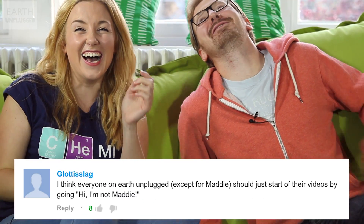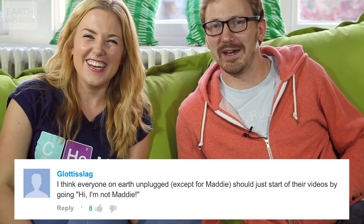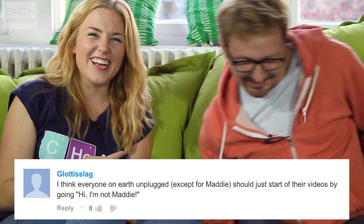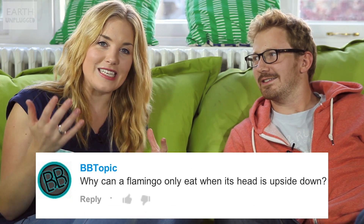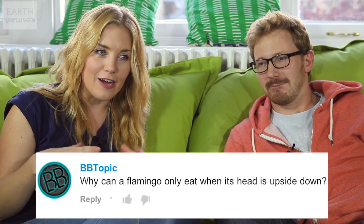Hi, I'm Maddie. Oh, that really hurt. Hi, I'm not Maddie. Thanks very much, GlossisLag, and the eight people who liked that comment. You've been asking some really great questions, so we want to use this opportunity to answer some of them. So the first question that BB Topic has asked is: why can flamingos only eat upside down?